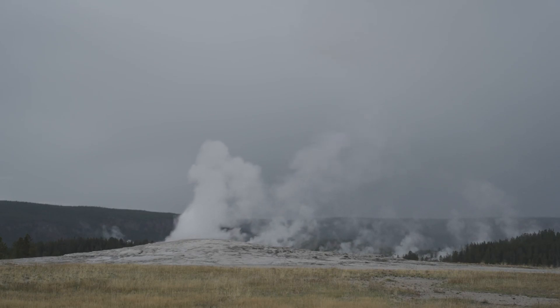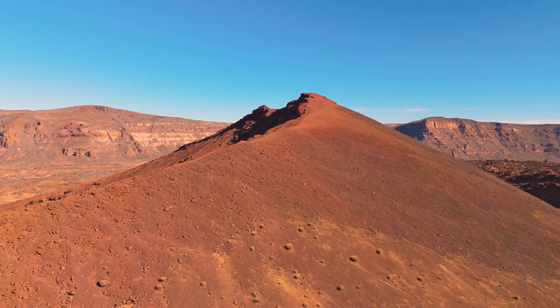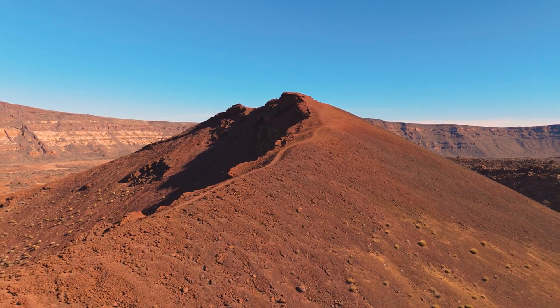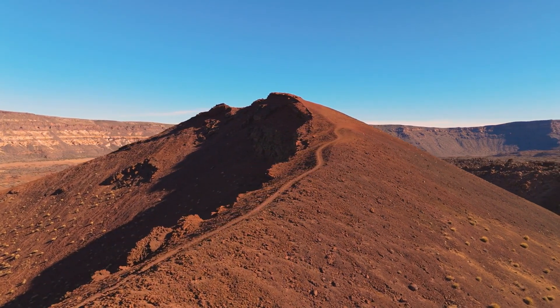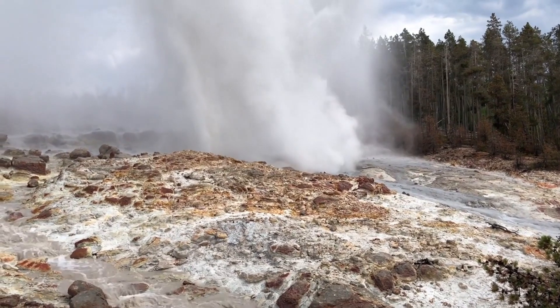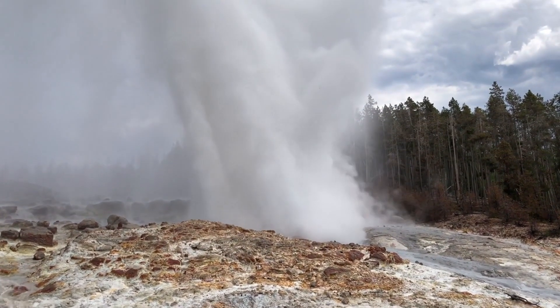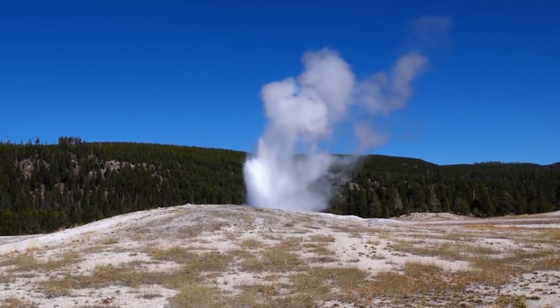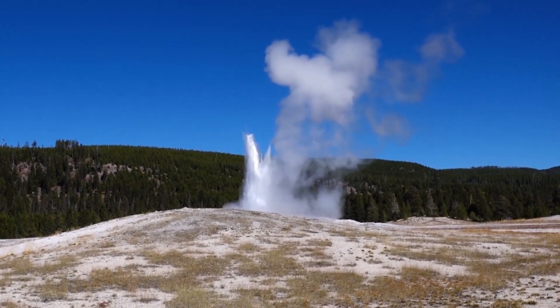The supervolcano has a history of producing some of the largest eruptions ever recorded. The last major eruption occurred approximately 640,000 years ago, creating the vast caldera, or volcanic crater, that we see today. This eruption was thousands of times more powerful than any eruption in modern history, spewing ash and gases into the atmosphere and affecting the global climate for years.